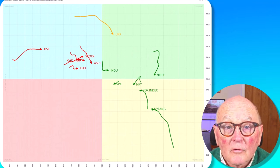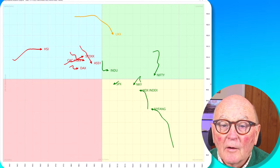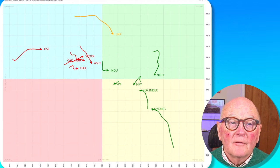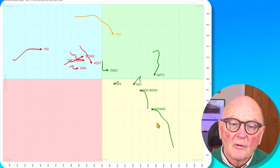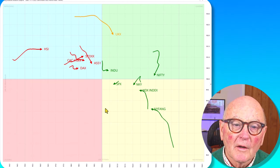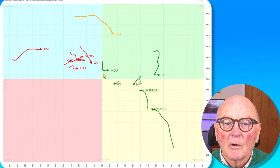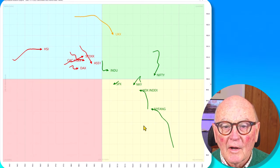We start with a look at the Relative Rotation Graphs of major world indices versus the MSCI World itself. It's a mixed picture with indices heading in all sorts of directions — easterly, westerly, or southerly. But on the right-hand side of the 100 level, outperforming the MSCI World, we've got the Dow, the S&P, the NASDAQ, and the FAANG — all the US indices on the right-hand side.